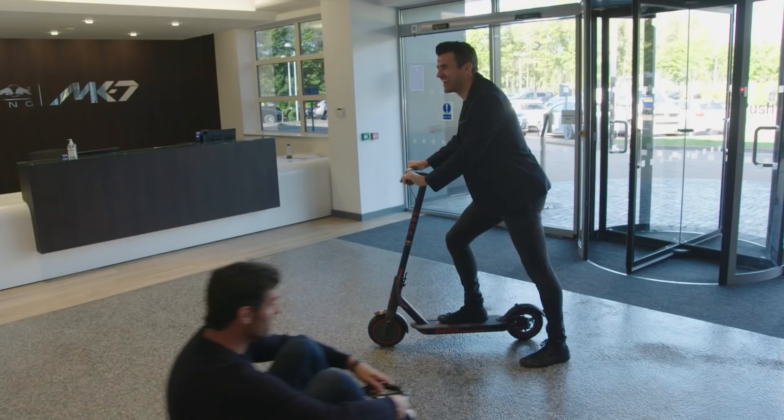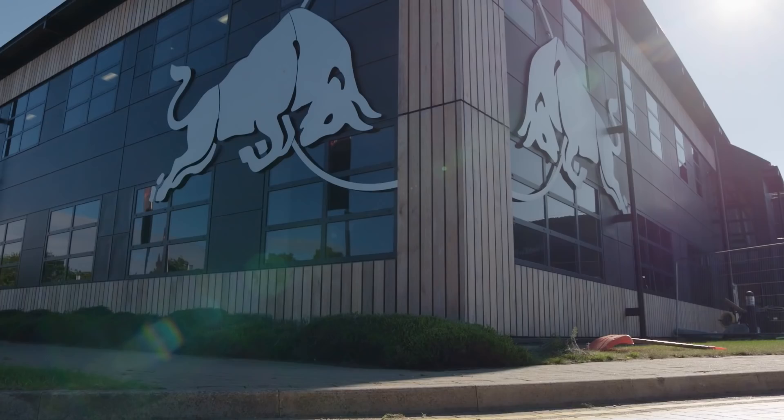You alright buddy? Yeah. What are you doing? Do you want me to come? Yeah. Well come on then, let's get on with it.